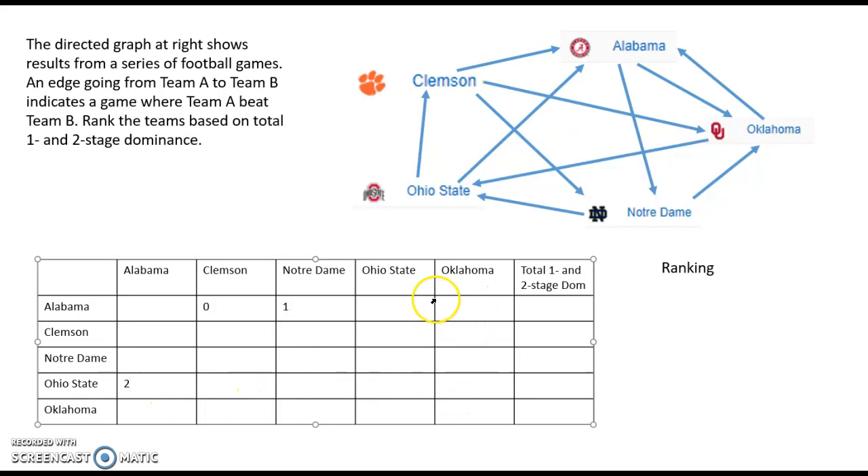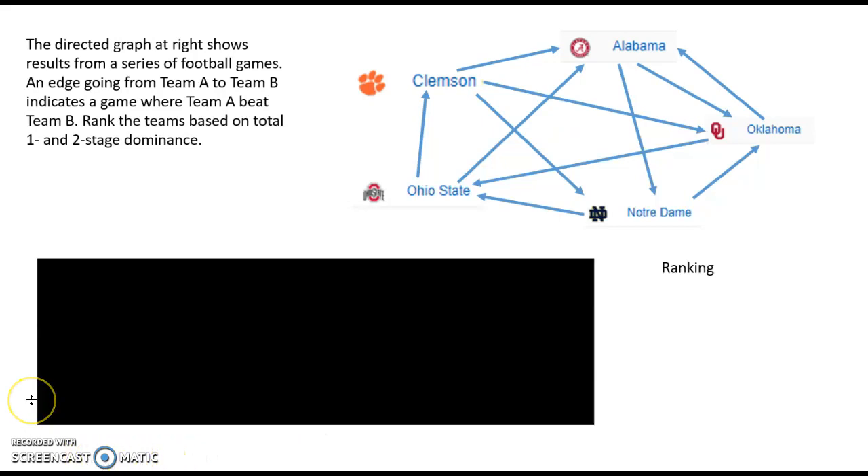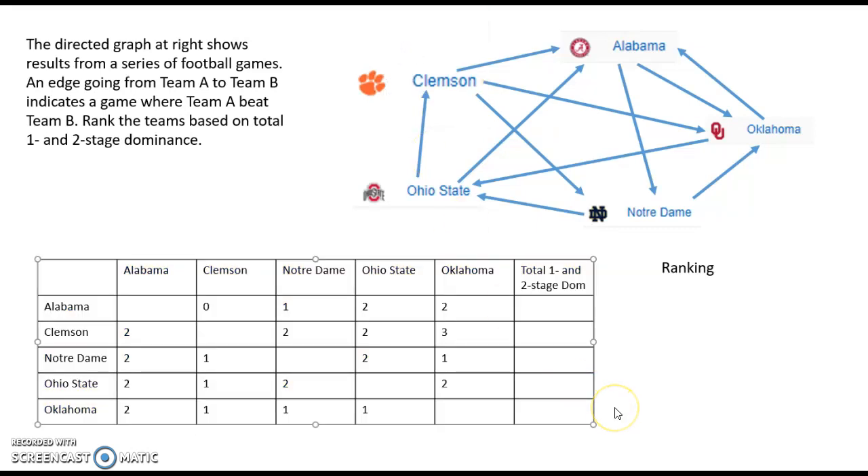I'd suggest you go ahead and pause this video, see if you can fill in the rest of the chart, and then unpause and compare your results.